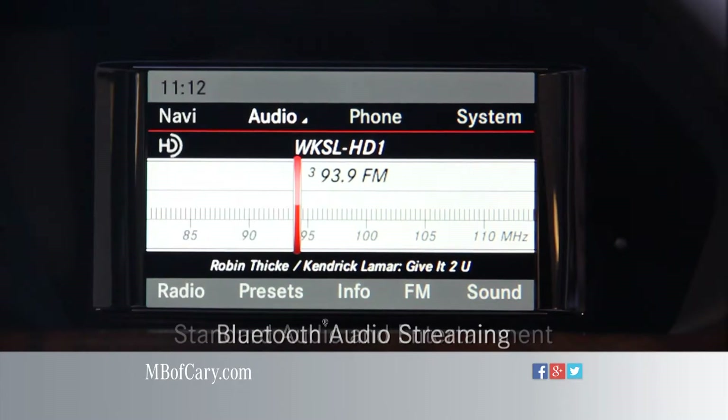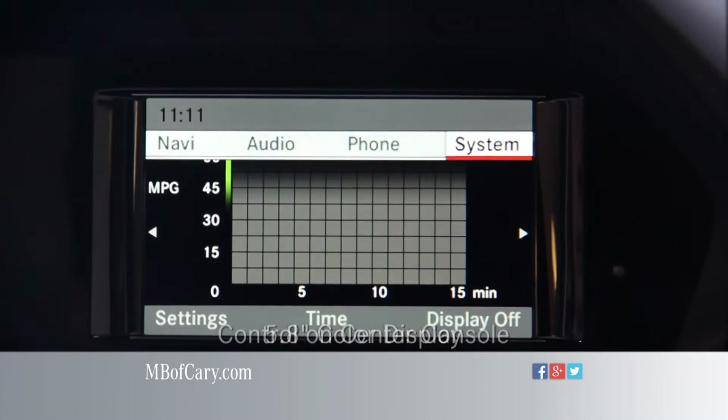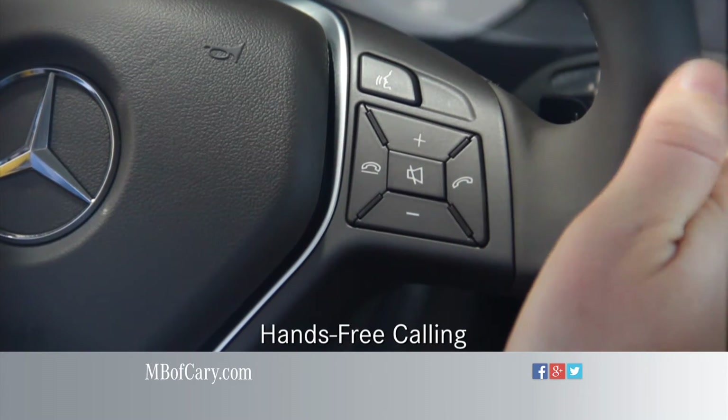Standard audio and entertainment features include Bluetooth audio streaming, HD radio technology, and a 5.8-inch color display with central controller on the console, giving convenient control of audio, video, and hands-free calling.